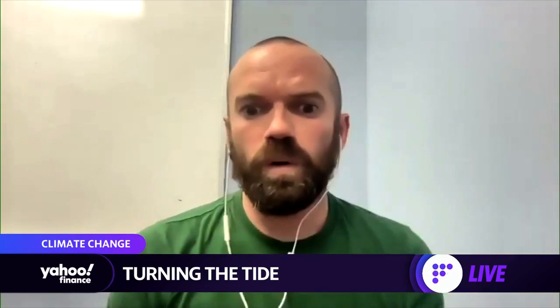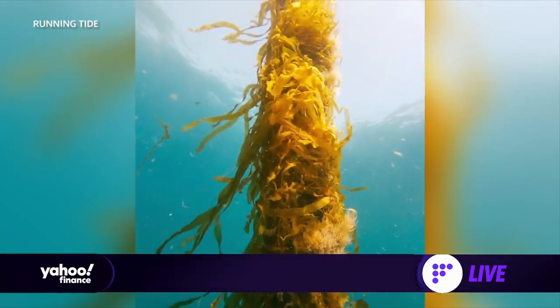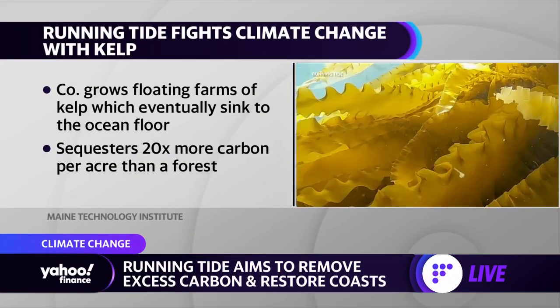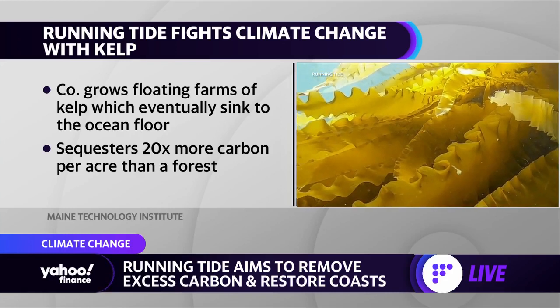Sure. The goal of carbon removal is to remove anthropogenic emissions and sequester them. Sequestration can mean a bunch of different things — it can mean storing it in soils, injecting it underground, or in our case, sinking it into the deep ocean, which is the largest carbon sink on Earth.